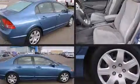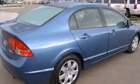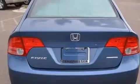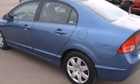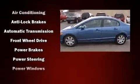Honda prioritized practicality, efficiency, and style by including one-touch window functionality, a tachometer, and remote keyless entry. Curtain airbags combined with standard stability control create a comprehensive safety network.